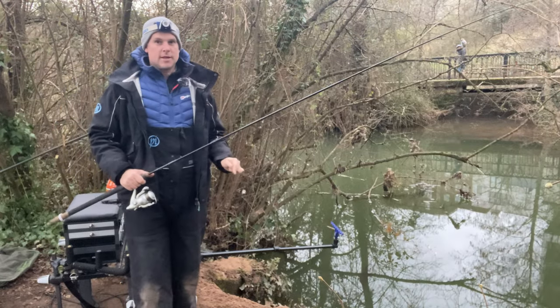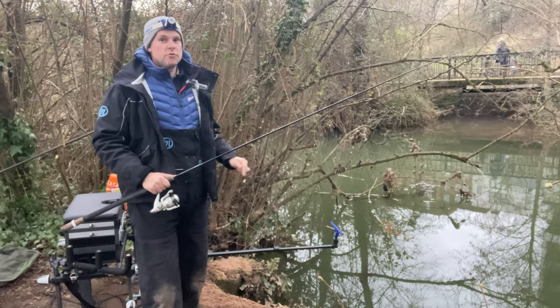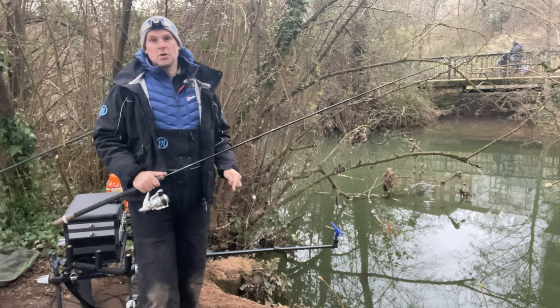Hello guys, excuse the racket in the background. I'm back in Cainsham Town, just outside Bristol on the River Chew, fishing a public stretch, car parked right behind me.